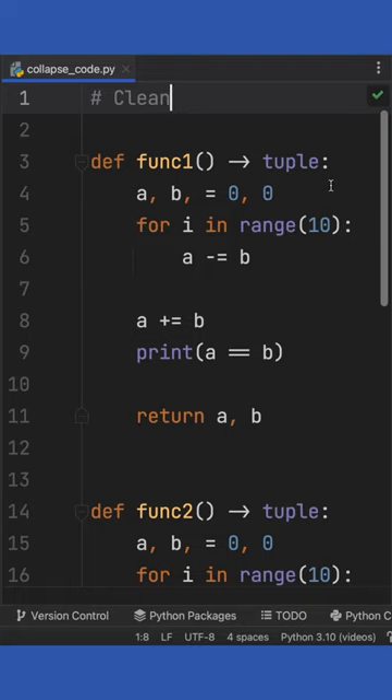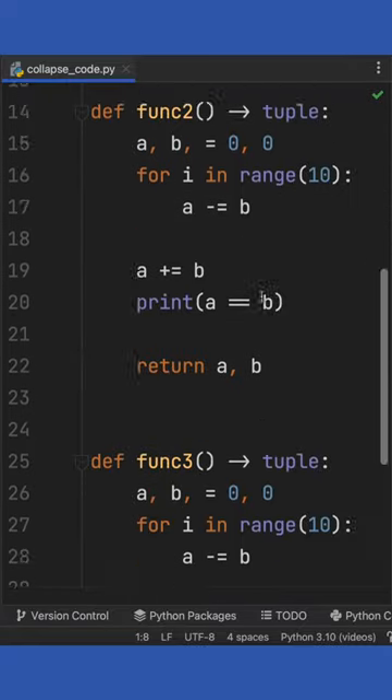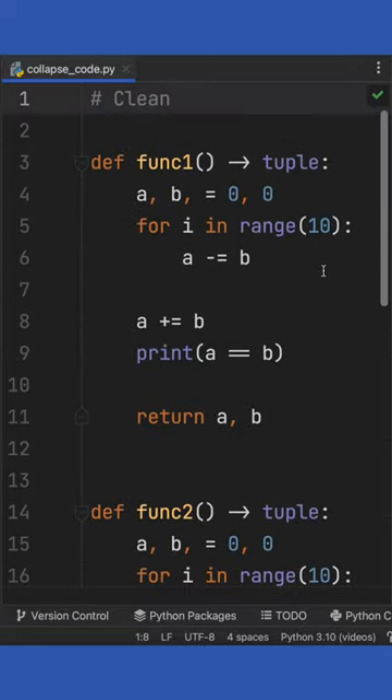Here's one powerful tip for organizing your code better. Pretend you have a large file with lots of lines of code. Most editors such as Visual Studio Code and PyCharm have a collapse button.